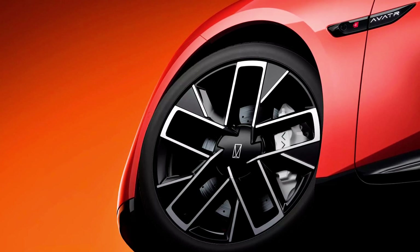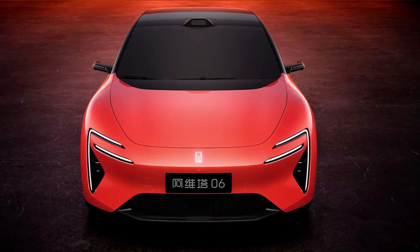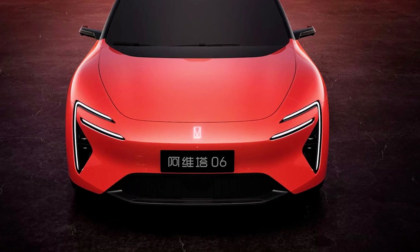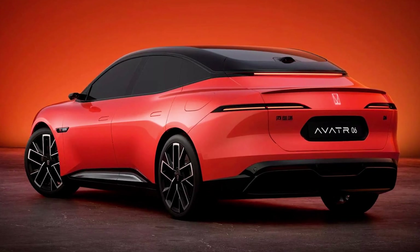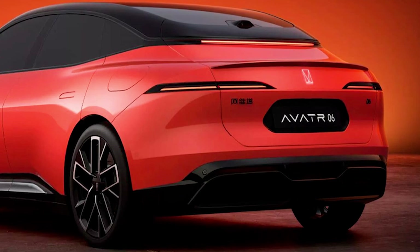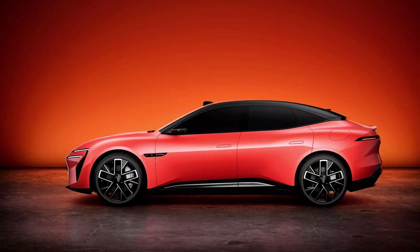But it's not just about the tech and power — the design is what'll make people do a double-take. The car's got this sleek, curvy body that's all 'I'm-too-cool-for-you,' and those thin LED headlights? They're like the car's way of winking at you as it speeds by. And the lack of a rear window? Don't worry about it — it's a bold statement. Plus, the cameras replacing the mirrors? That's not just futuristic, that's a whole new level of 'don't even think about parking too close to me.'